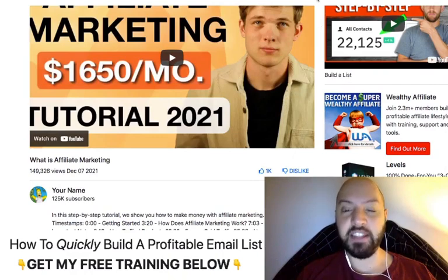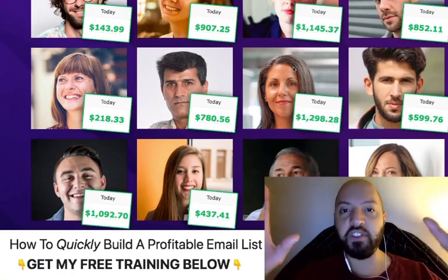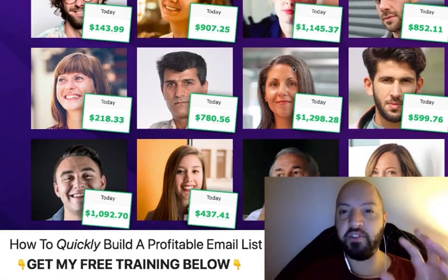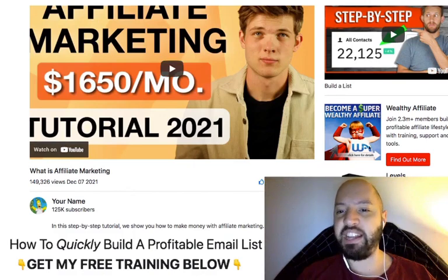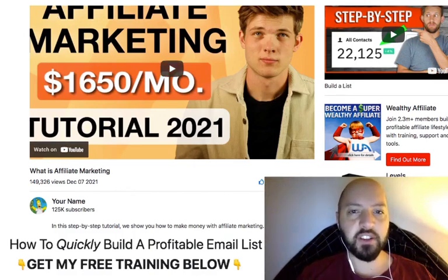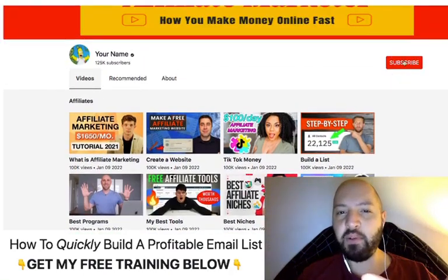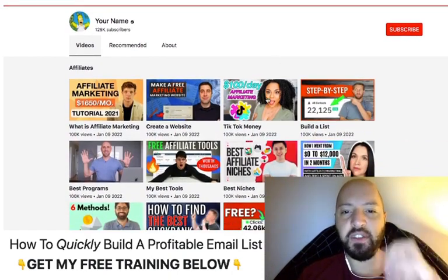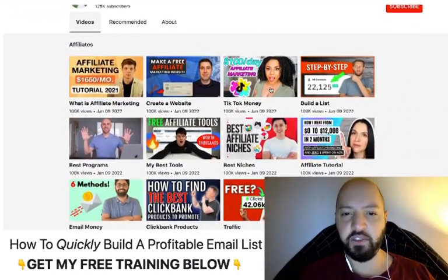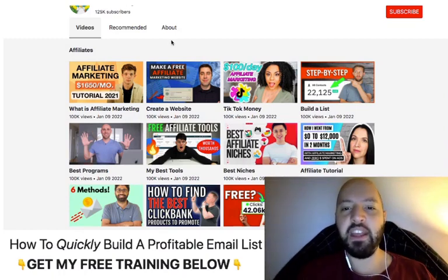Basically, this is a done-for-you video landing page creator. Anywhere anyone clicks, you're going to get paid money — that's why people are making so much money so quickly. With Profit Stream, you're creating pages filled with lots of popular videos, surrounded by clickable links, banners, and products. You get paid every time someone clicks, every time someone watches, and you add people to your email list automatically.